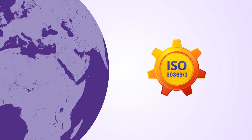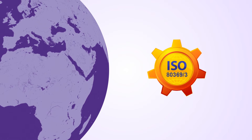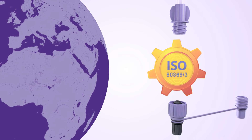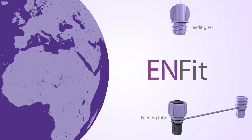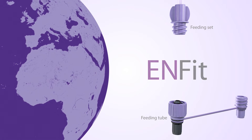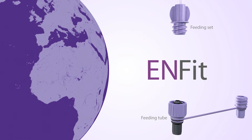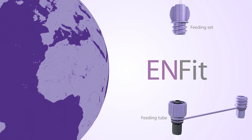The ISO 80369-3 is expected to be published as an ISO standard by mid-2015 and will be called NFIT. This video will explain the transition from Nutricia's current enteral feeding system using mainly N-LOK sets and tubes to the NFIT enteral feeding system.